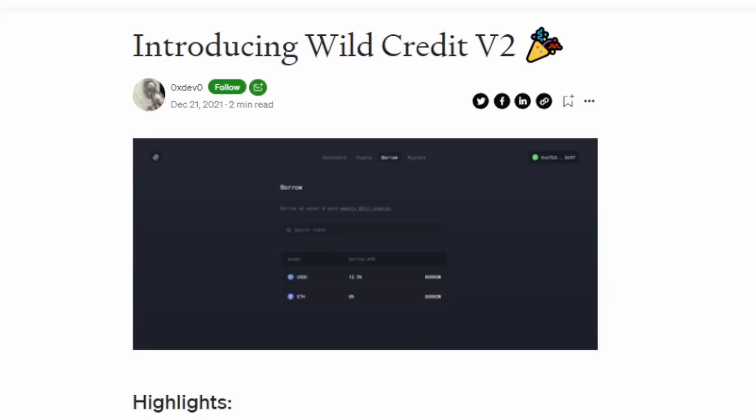I actually reached out to the developer and asked, hey, can I make some sponsored content for you guys? Would you pay me to make this video because I actually like using your product. The developer said yeah, and mentioned they just launched V2. I wanted to bring this to you guys because I've actually been using this protocol for a while.